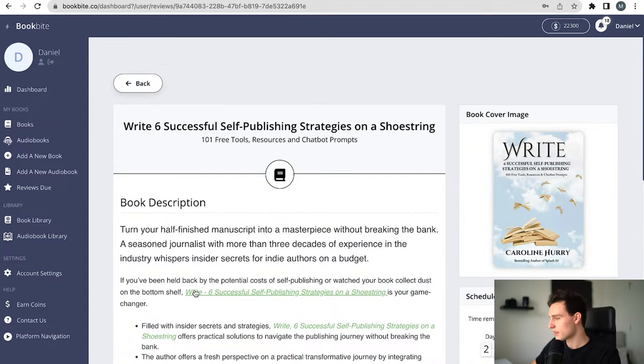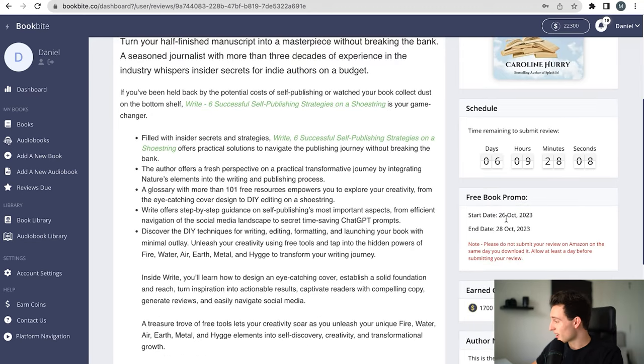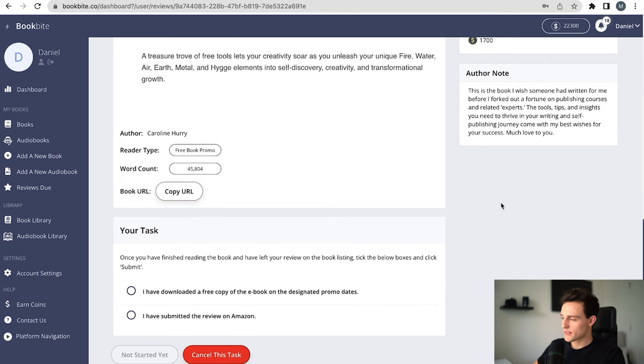Here's what it's going to look like on the reviewer's end. This example shows the book 'Six Successful Self-Publishing Books on a Shoestring' — it tells the reviewer the free book promo start date and end date. It instructs them: please do not submit your review on Amazon on the same day you download it — allow at least one day before submitting your review. That's why there's a two-day period. Ideally the person downloads the book on day one, gives it a read, then waits 24 hours and leaves the review on day two so the review says 'verified purchase.' At the very bottom, the reviewer has a task checklist: 'I have downloaded a free copy of the ebook on the designated promo dates' and 'I have submitted the review on Amazon.'